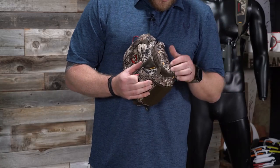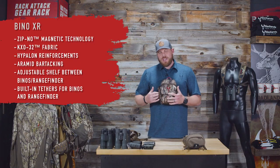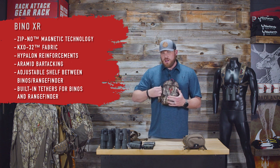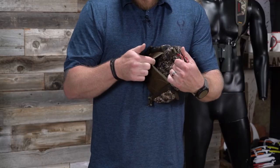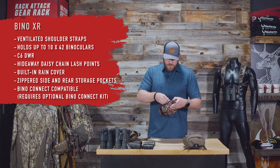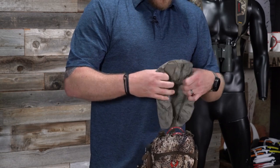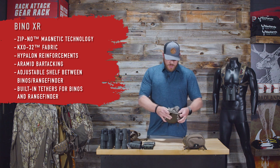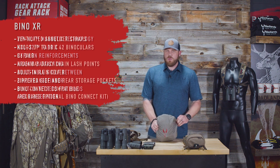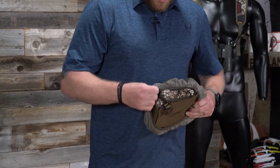The Bino XR also has zippered side pockets with hidden daisy chain on the outside. These side pockets are super useful — I always have wind check, calls, snacks in there. There's a rear pocket right up against your body — perfect for a cell phone, tags, and licenses. Another cool feature: a zippered removable rain cover on the back. For heavy downpours when you want 100% waterproof coverage for your binos, throw it over the top and stuff it back when the storm passes.